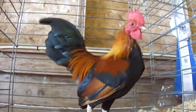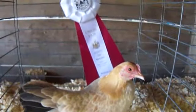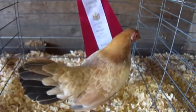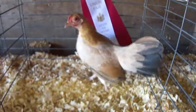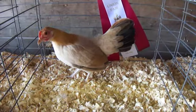Pretty, ain't ya? Look at that. You got a special ribbon, huh? You did really good at the fair.